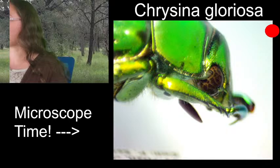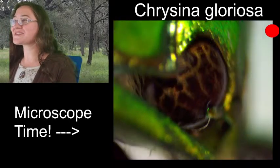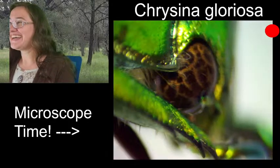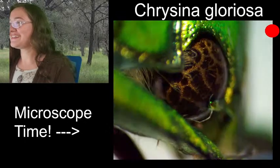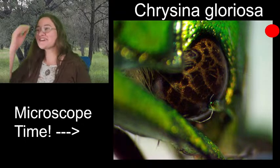Can we do a whole episode about Chrysina next week? Look at those eyes — yes, the Chrysina gloriosa is looking at you.